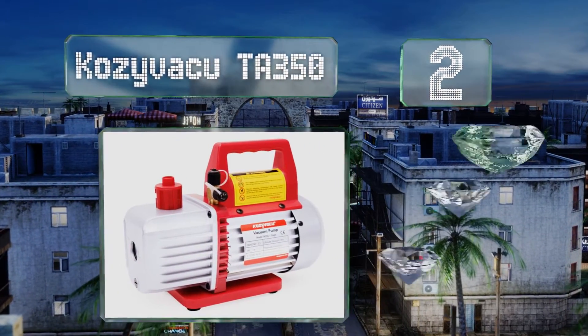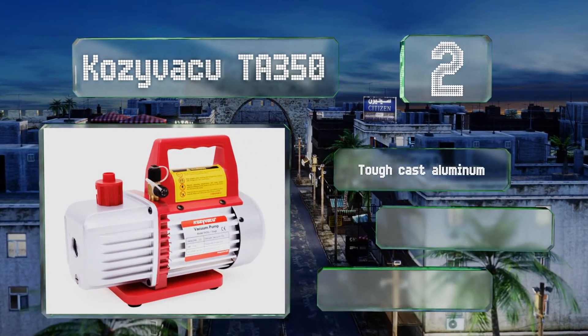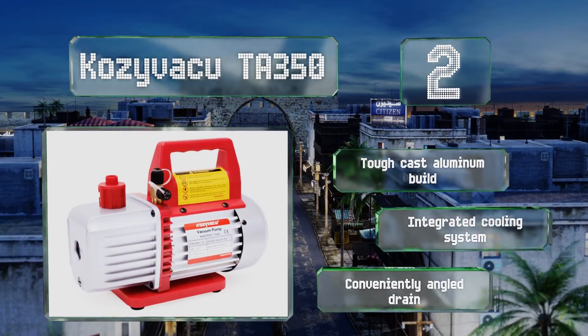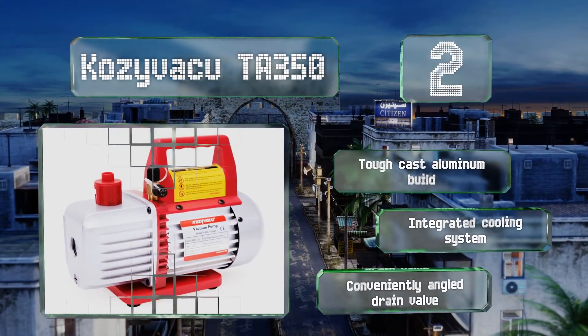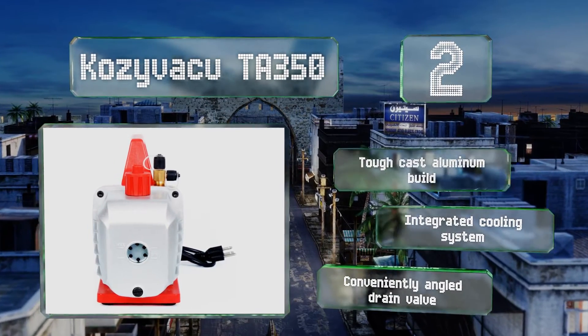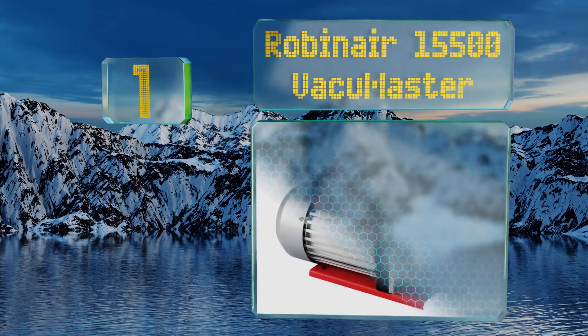At number two, the affordable Cozy Vacuum TA-350 is available as a standalone option or as part of a set that includes manifold gauges and a storage bag. Its handy window keeps you informed of the current oil level, reducing the possibility of it running dry accidentally. It features a tough cast aluminum build with an integrated cooling system and a conveniently angled drain valve.